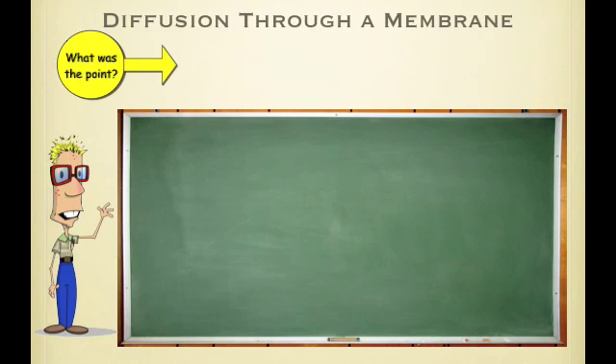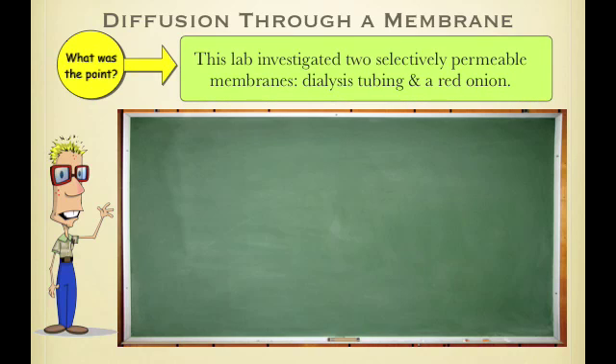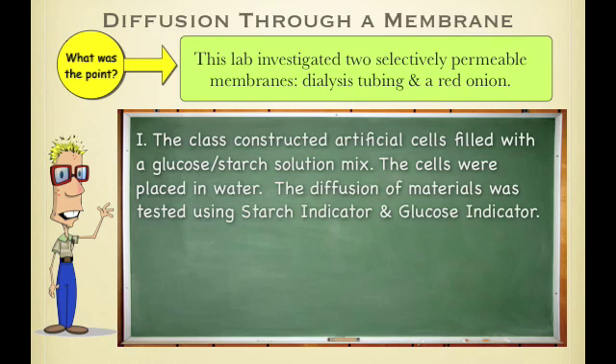The second lab was Diffusion Through a Membrane — this is the one where you made a little cell using a bag. The whole point was to investigate how selectively permeable membranes work. You used dialysis tubing and red onion. In the first part of this lab, you constructed a fake cell and filled it with two solutions: glucose and starch.